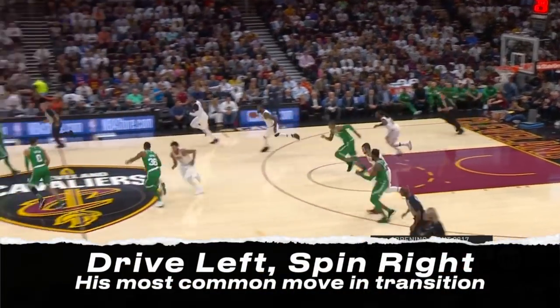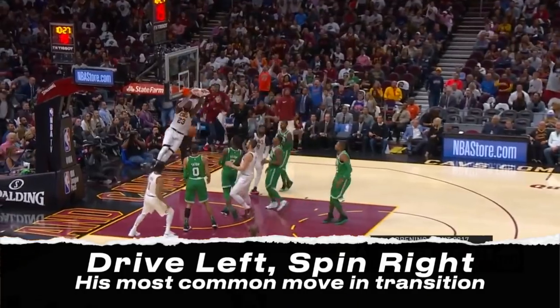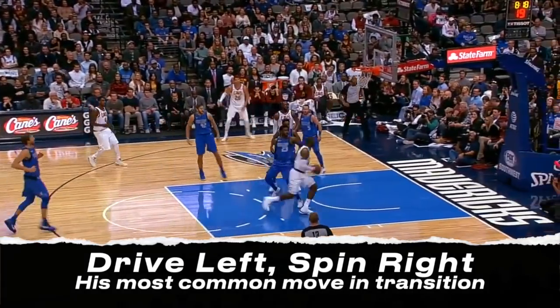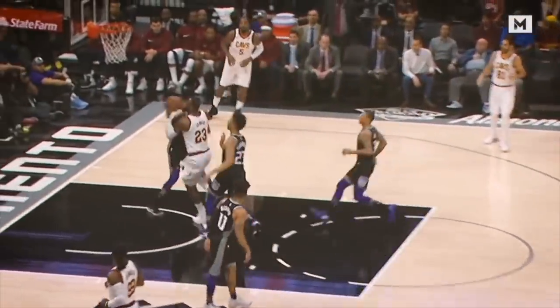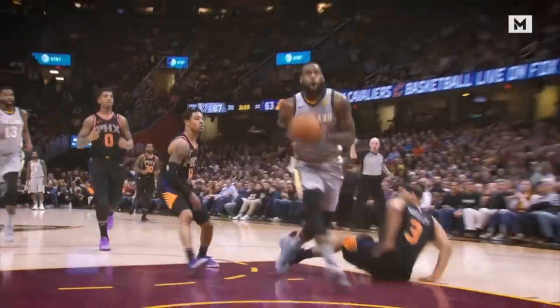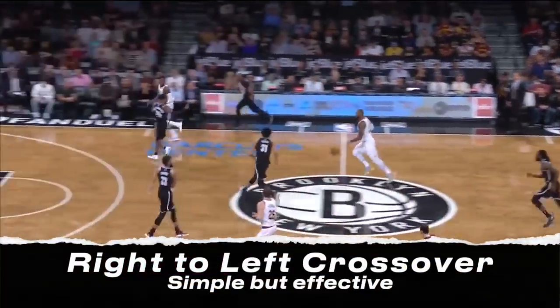His most common move in transition is to drive to his left and then spin back right once the defender commits to that drive. He'll also utilize a right-to-left crossover.